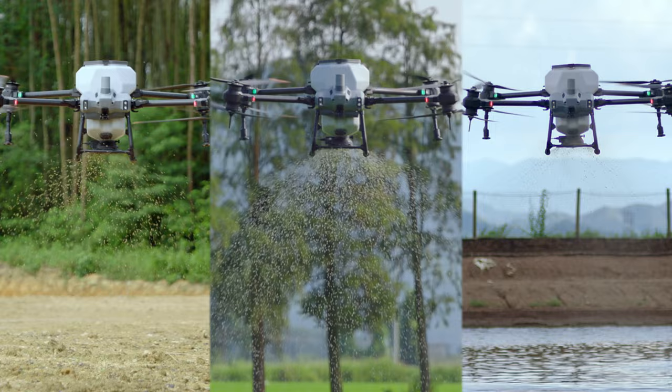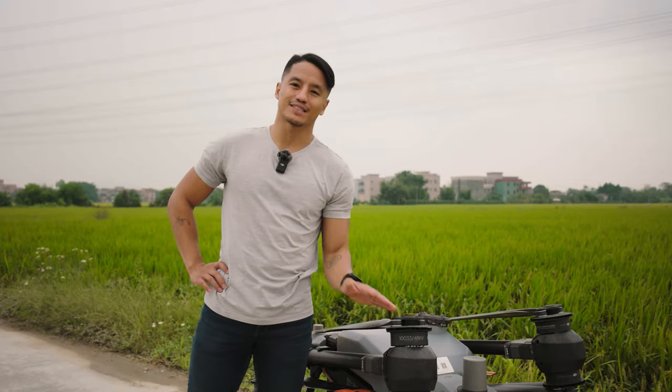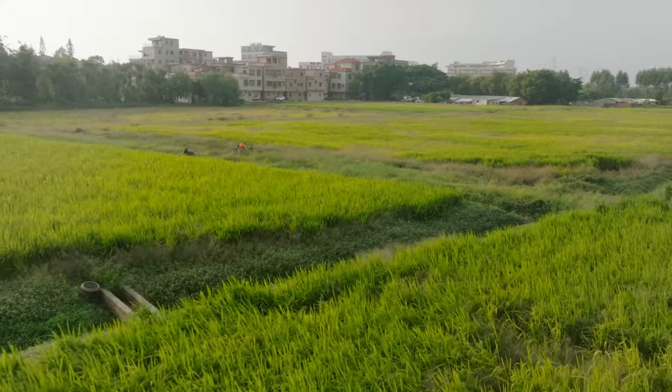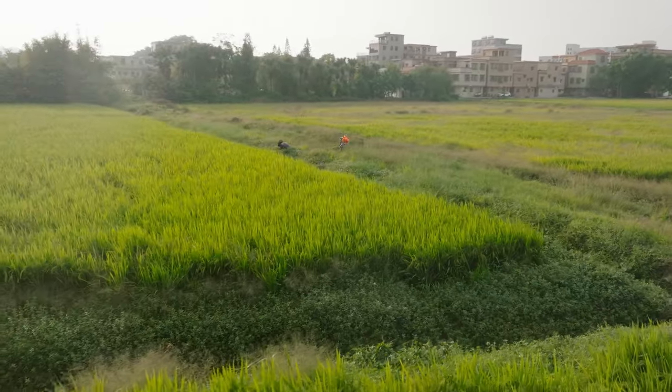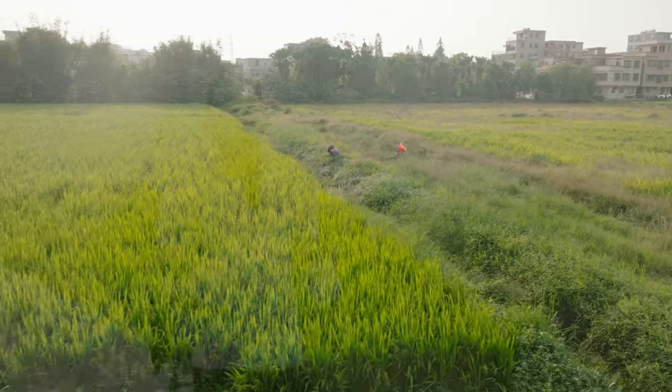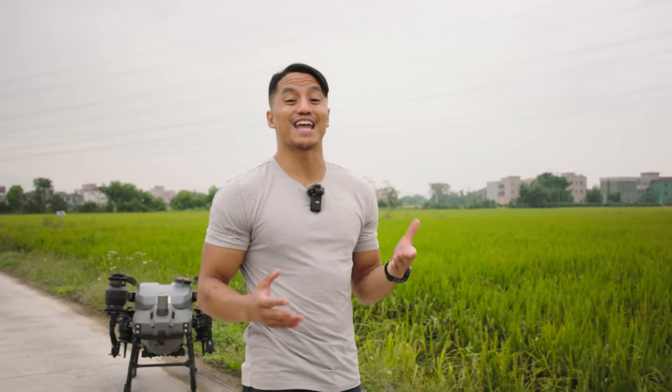To understand the versatility of agricultural drones, a good place to start is crop protection. The food that we eat every day, the clothes we wear, and the raw materials used in factories all over the world all depend on crops. To ensure their healthy growth, a variety of tools and methods have been developed to protect them. Let's take a look.